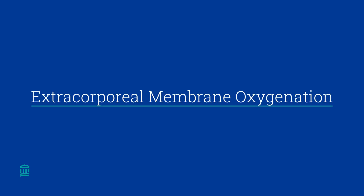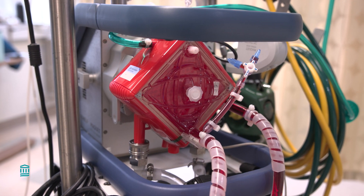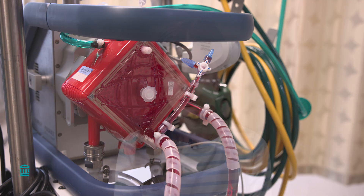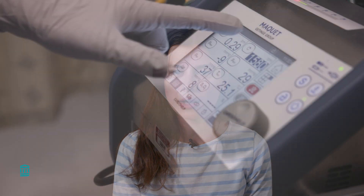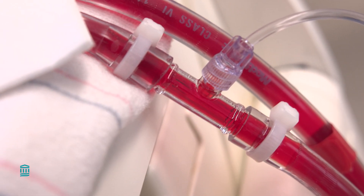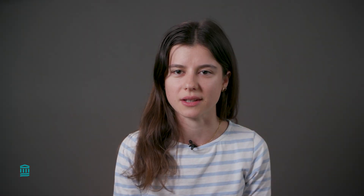ECMO, also known as extracorporeal membrane oxygenation, is a machine we use when your baby's lungs, heart, or both are having trouble working on their own. Your baby's lungs may be too sick to pick up oxygen and deliver it to the body. The ECMO machine's function is similar to the baby's lungs — it will add oxygen to the blood and remove waste while their lungs rest and heal.